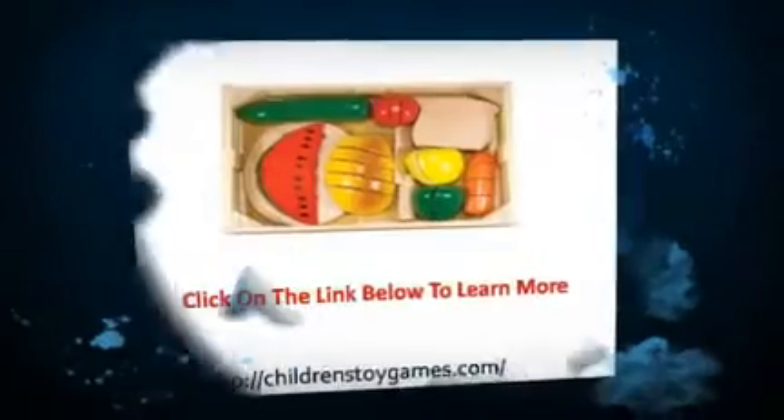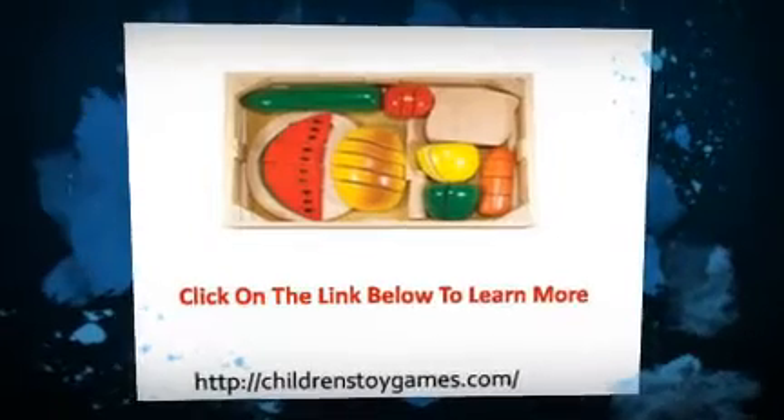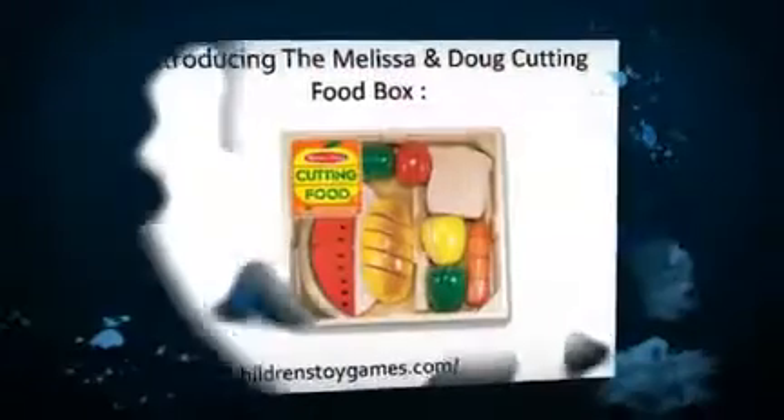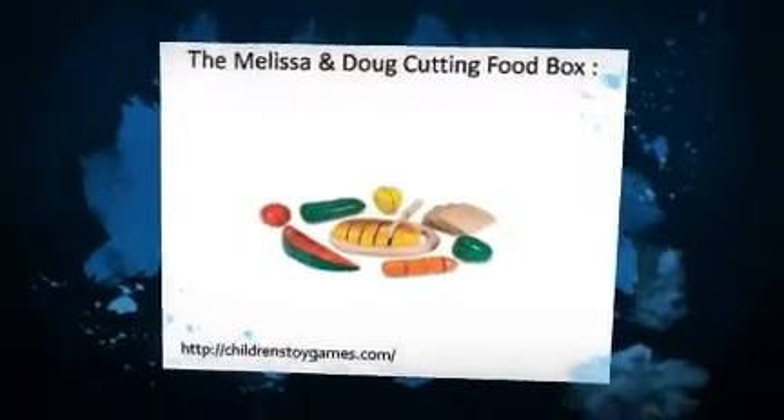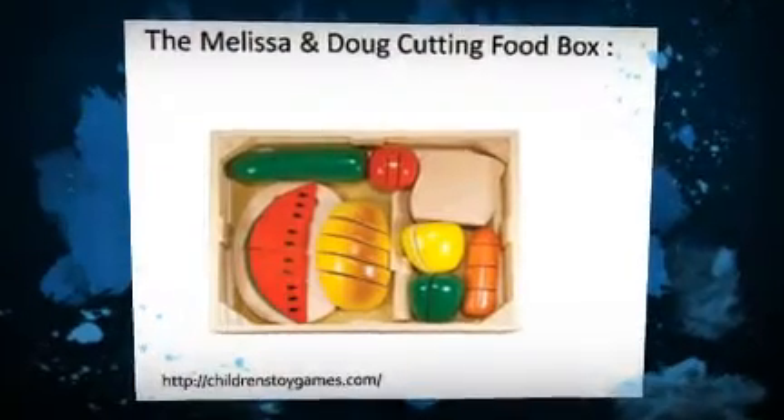This is an excellent toy and I highly recommend it. Here is the second customer's review which I found on Amazon. I have two boys age five and three who love to pretend to cook. I bought this set six months ago and it continues to be a favorite on a daily basis.